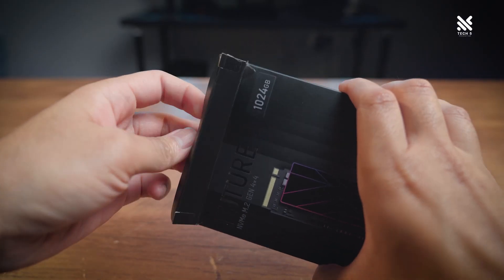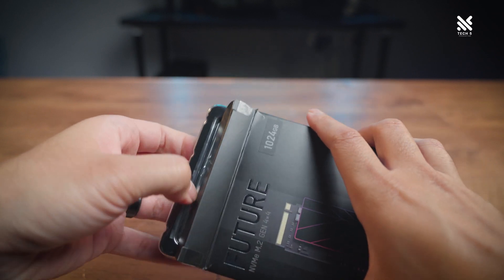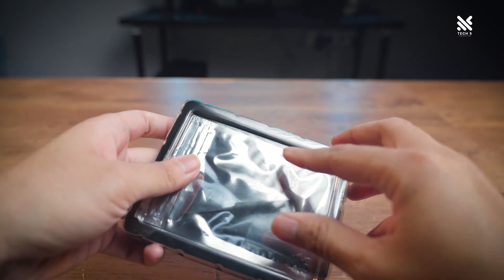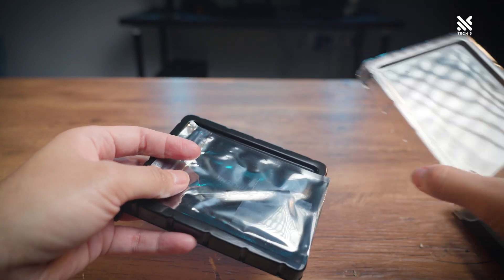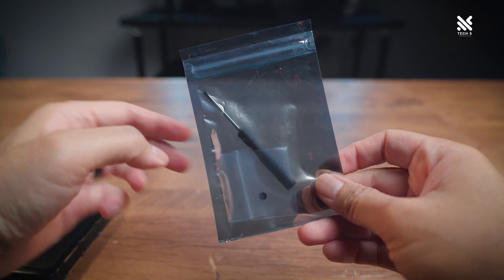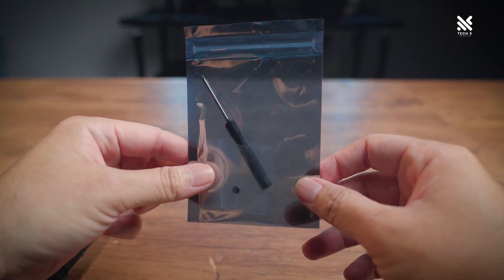When we open up the Future NVMe SSD, you get the SSD itself. And surprisingly, it also comes with a screwdriver and M.2 screw set, which I didn't expect for an NVMe at its price class. So nice touch there, HigSemi — it'll surely make someone's build out there a lot easier.